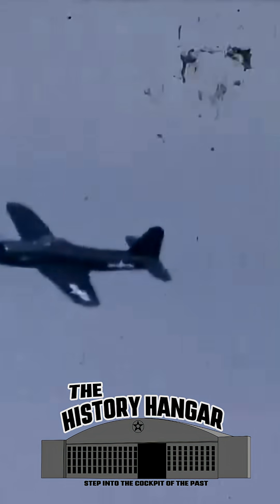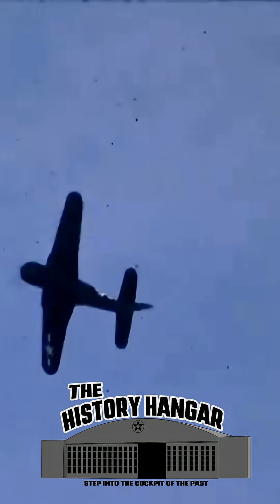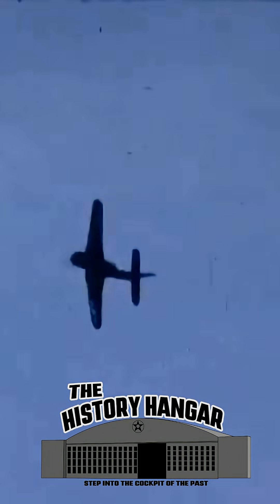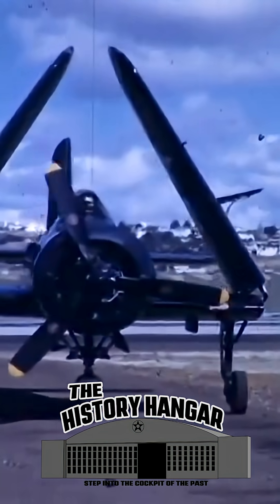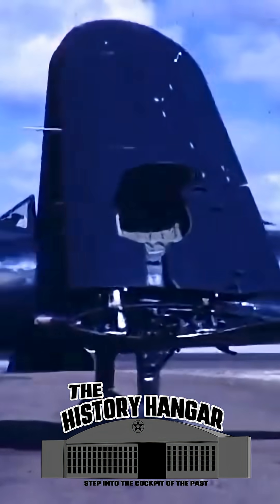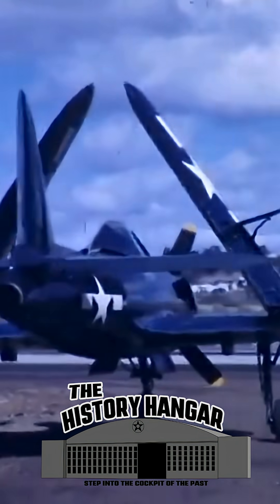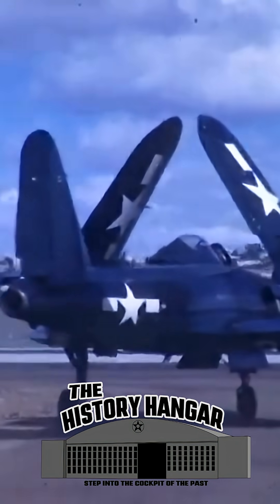The Fireball entered service in 1945, too late to see combat. Only a handful were built, and rapid jet development quickly made hybrid fighters obsolete, but the Fireball still made history. In one incident, a pilot successfully landed on a carrier using jet power alone — marking the first jet-powered carrier landing — entirely by accident when the piston engine started to fail during landing.